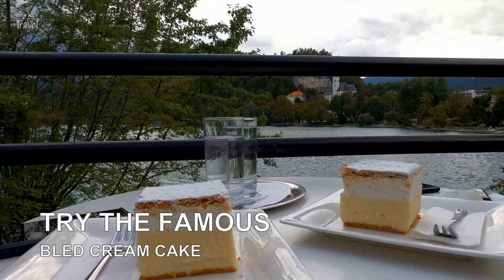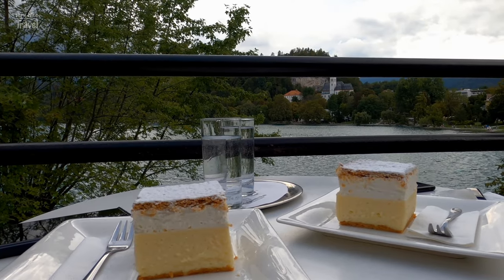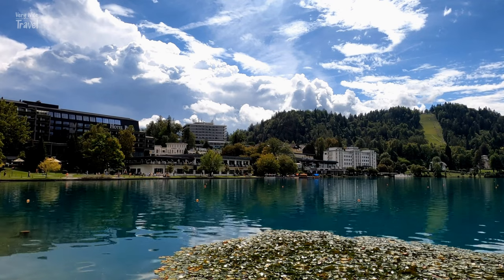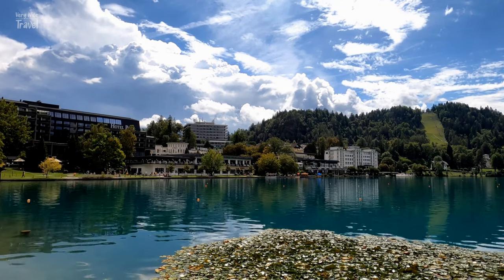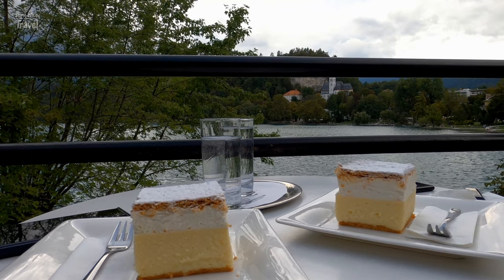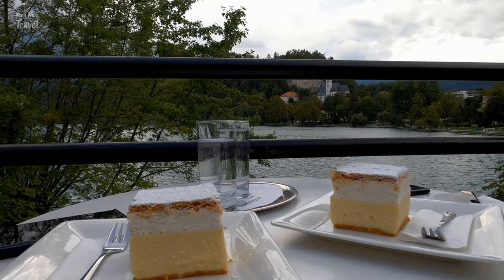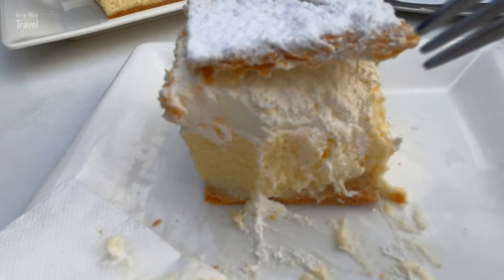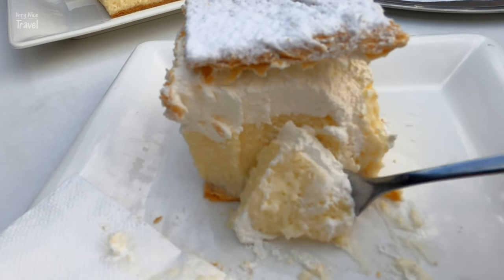Try the famous Bled cream cake. A visit to Bled just wouldn't be right if you didn't treat yourself to an original Bled cream cake. Relax on the terrace of Kavana Park and taste the zesty original Bled cream cake — tasting it is an unforgettable experience.